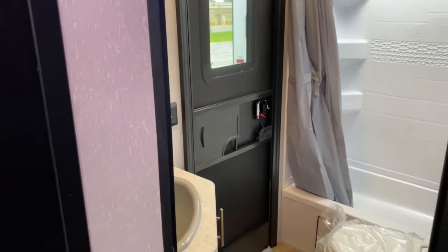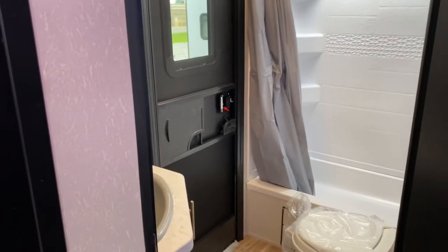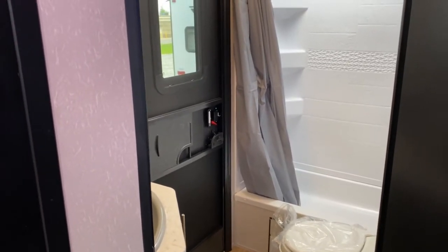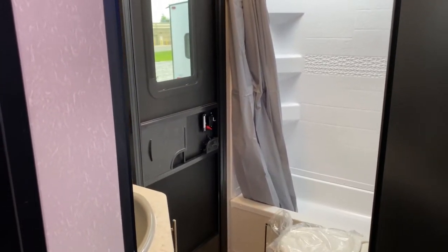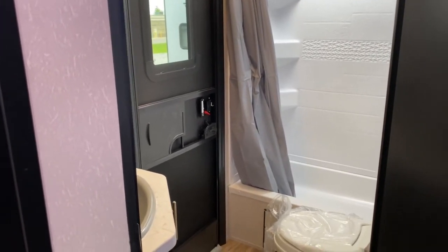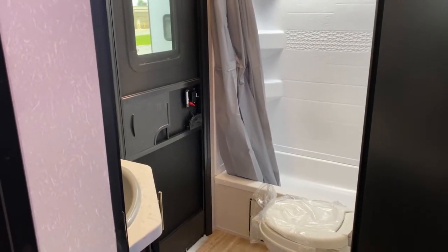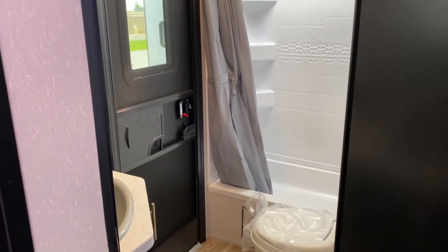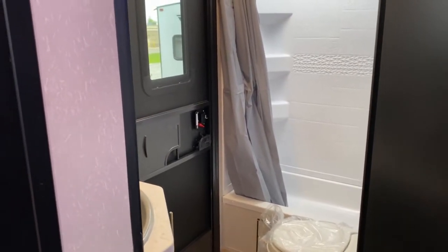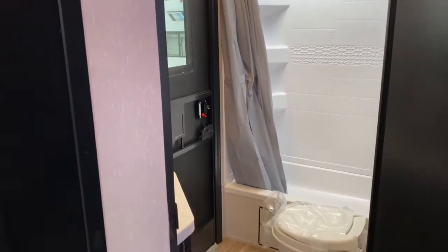You do get a second entry — another huge selling point on this unit — because when you're out at the park or the beach, you come in with dirty feet or you've been sweating, and you just want to come in here and take a shower without getting the rest of the unit dirty. You're able to just come in directly through this door. It's great also for guests if you don't want them in the rest of the unit — they can just walk directly in through that door.